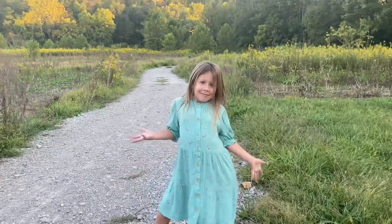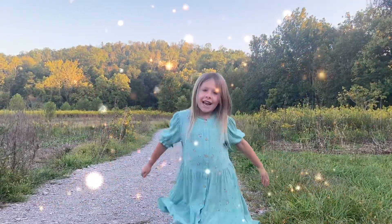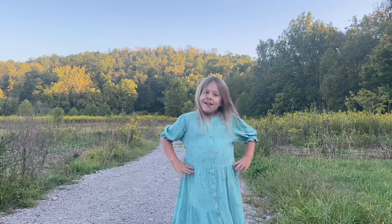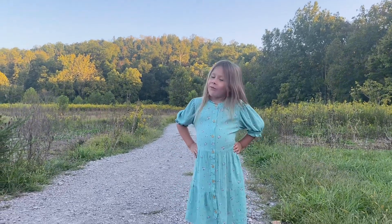Hey guys! It's me, Sidney. And today we're gonna go see otters over there. But we have to walk and go with it.